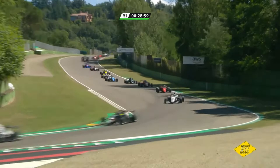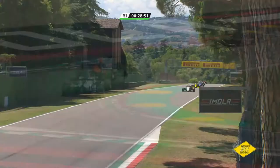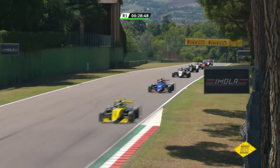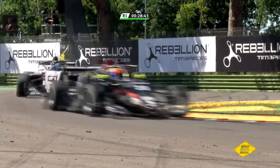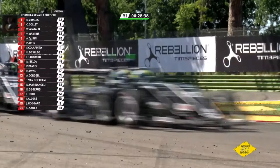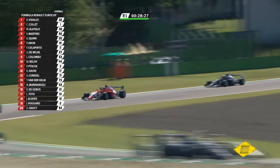Vidalis on cold tyres has done a demon job on this first lap because he's already extending the advantage over the rest. There's contact narrowly avoided — number 21, the recovering Russian Dejeros squabbling with the Bytec car, and Laszlo Toth through the Variante Alta. Riding the curve — so Vidalis leads the pack. Collet second, Alatallo third, Martins fourth, Quinn fifth. It was not Aron that ran off the road — he is shown in sixth place — but we'll confirm at the end of the lap which of the ART Grand Prix cars it was.